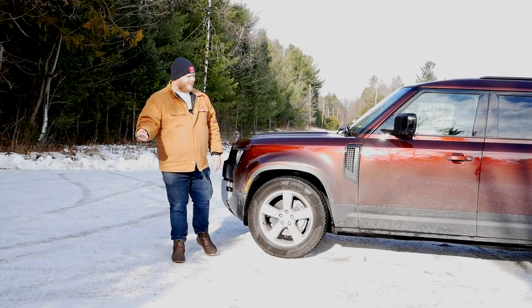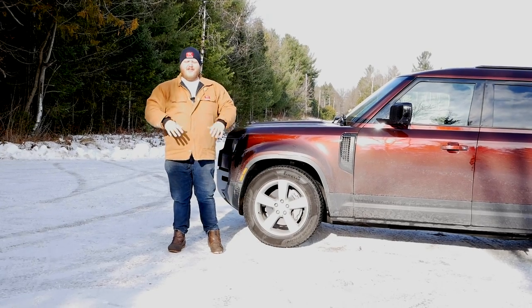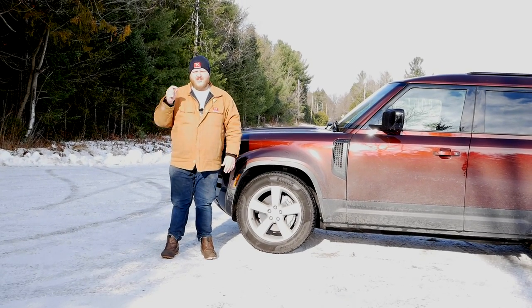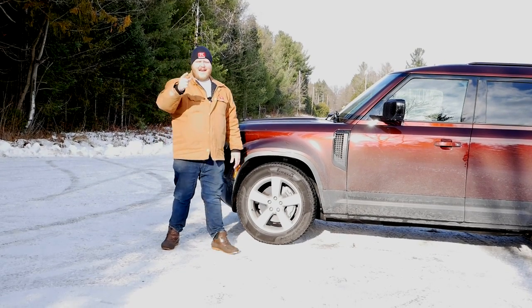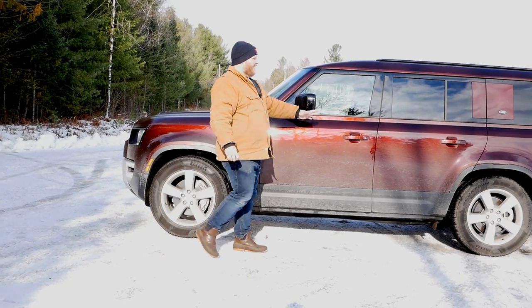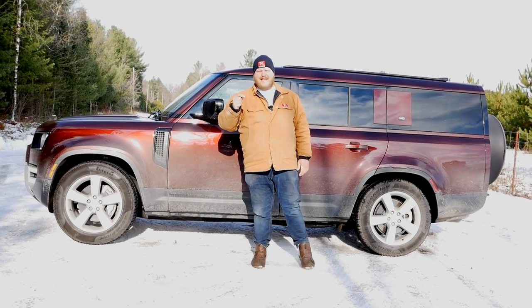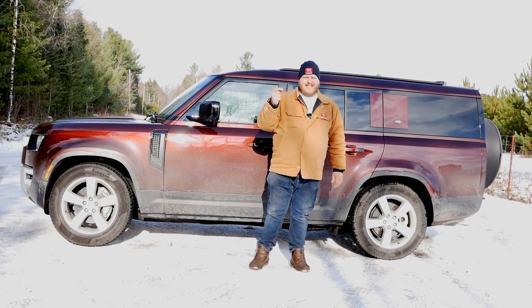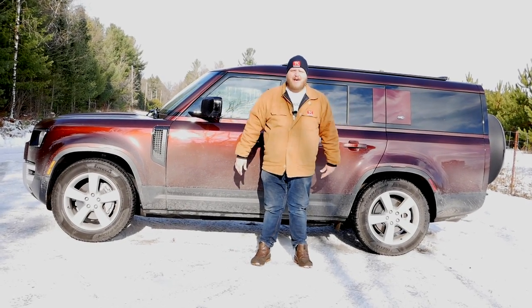Hey folks, welcome to Truck King. Today we're looking at the 2023 Land Rover Defender. The Defender has to be one of the most luxurious off-roaders on the market and that hasn't changed. What has changed with this 130 model is, well, just look how long it is. Land Rover has tacked an extra 13 inches onto the rear end, so we're going to take a drive and find out: is this bigger Defender actually better?